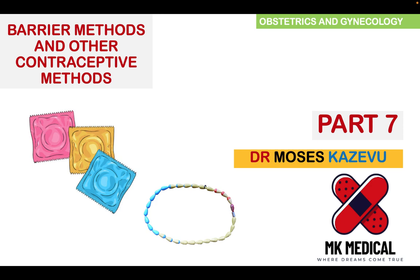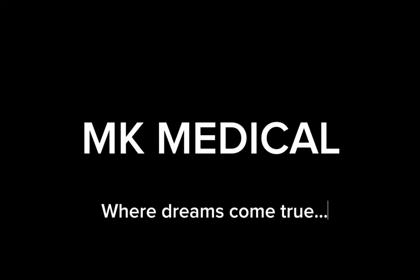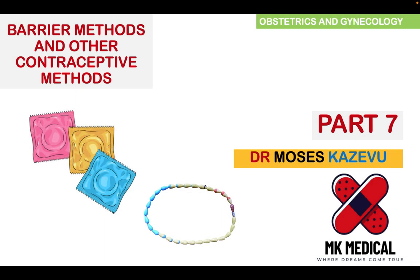Here's yet another video, part 7. Grab a piece of paper and let's go. Hello and welcome to MK's Medical Review Series. My name is Dr. Moses Kazervu. This is a series of my YouTube channel where we look at medical topics in depth. Today we're going to be looking at barrier methods and other contraceptive methods. This is part 7 of a 9-part video week.